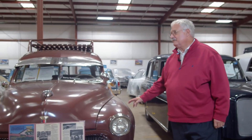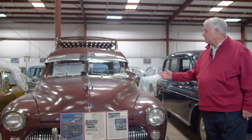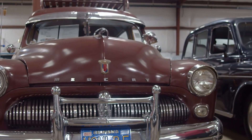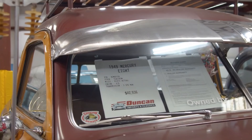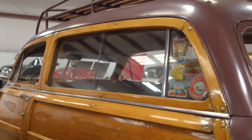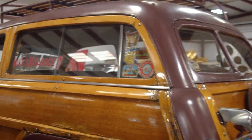This is one of our favorites in the collection. It belonged to Barry Goldwater. He owned it for 20 years and campaigned out of it, so it's kind of unique. It originally came from California. It's a 1949 Mercury Woodie.